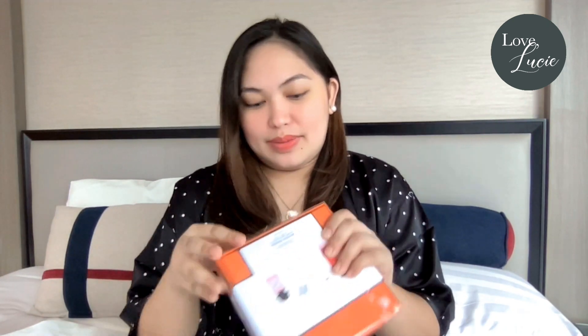Hey guys, welcome back to my channel! Today we are going to do something different — we are not going to unbox a bag, but rather this cute perfume that I got this Valentine's Day. I am super excited to unbox this with you guys because number one, it's from Hermes, and number two, it's a set of four cute perfumes. So yeah, let's do this!